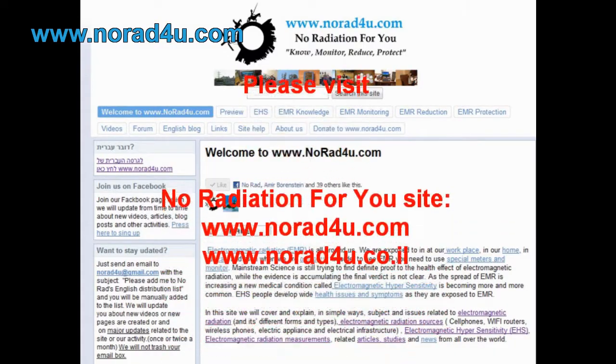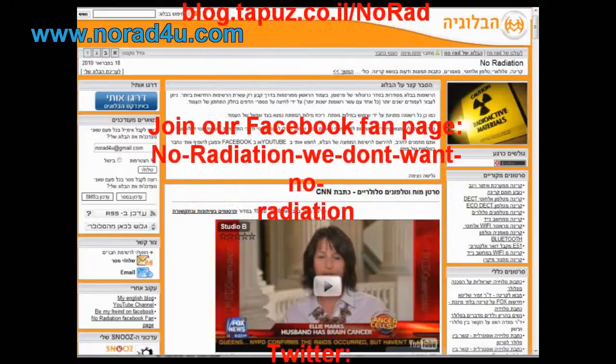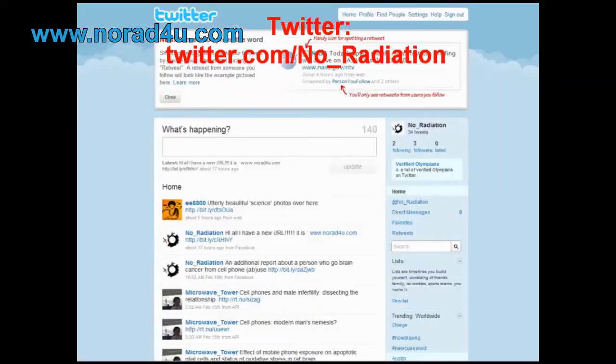For additional info, please visit our website www.knowwhatforyou.com, our YouTube channel, our English blog, our Hebrew blog. Please join us on Facebook and Twitter.